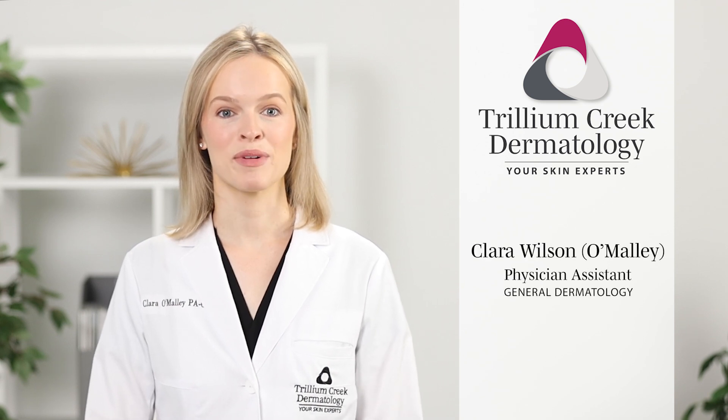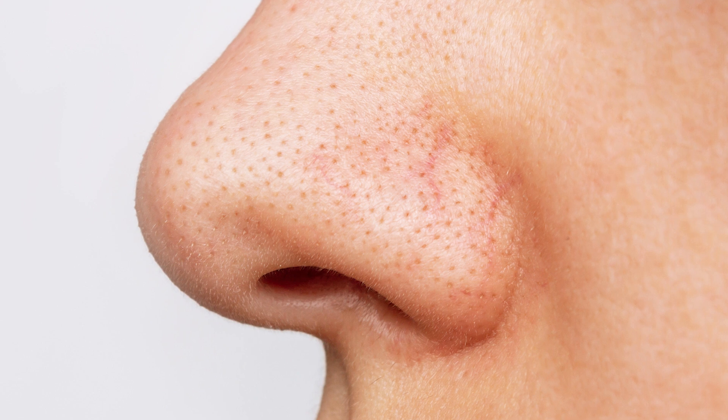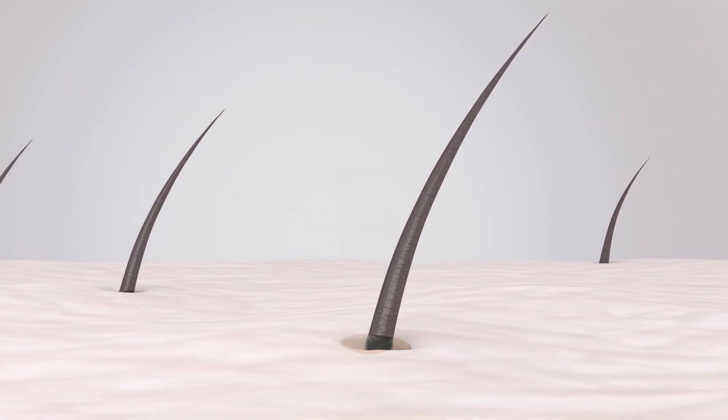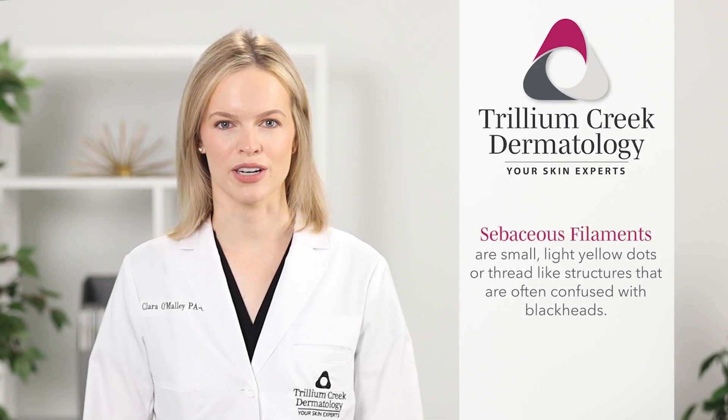Hi, my name is Clara and I'm a physician assistant at Trillium Creek Dermatology. Today I'd like to talk to you about sebaceous filaments. Sebaceous filaments are naturally occurring hair-like structures that help move oil from the skin's sebaceous glands to the surface of the skin. They can be visible as small light yellow dots or waxy thread-like structures.